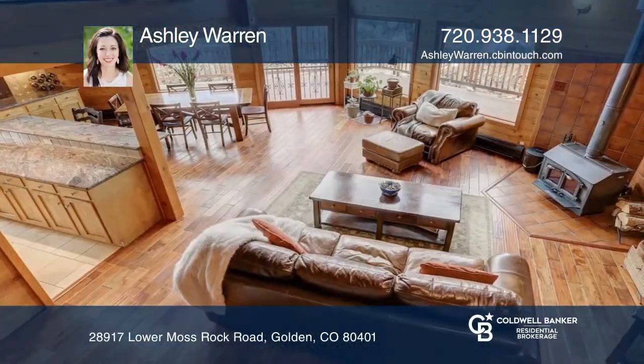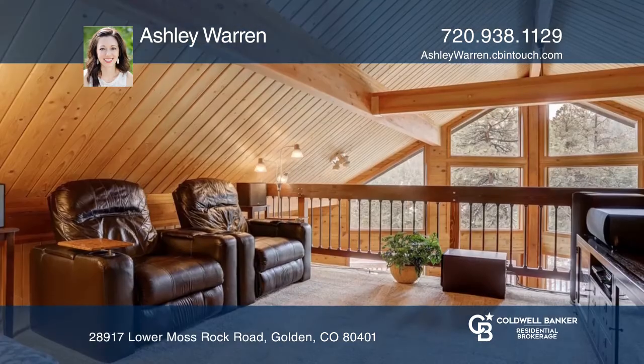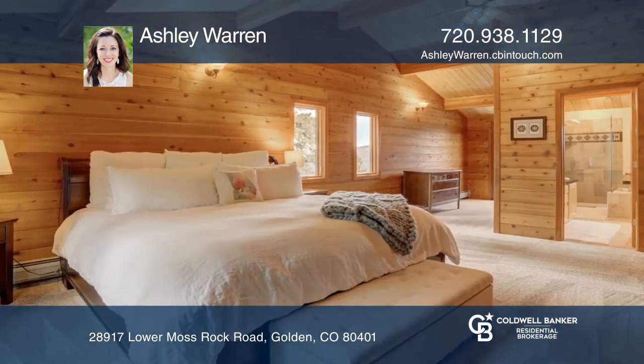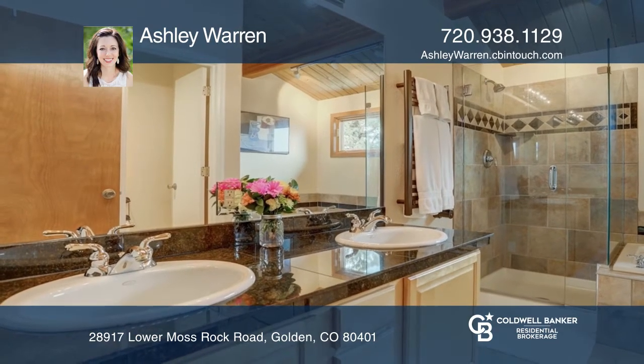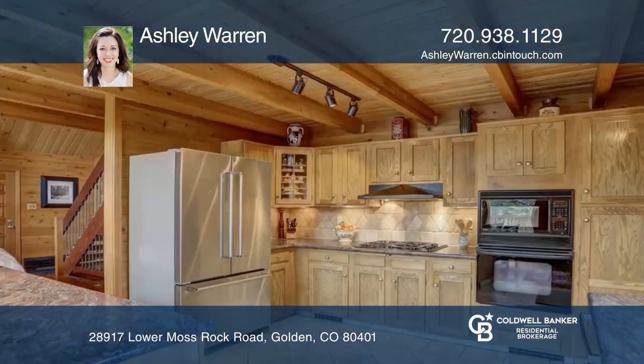Welcome to this beautifully maintained home situated between Denver and the mountains. This home offers three bedrooms, two baths, and an open floor plan. The top floor includes a loft and master suite with a balcony, jetted tub, and towel warmer. The top floor features plush carpet, while the rest of the home hosts hand-scraped teak hardwood floors.